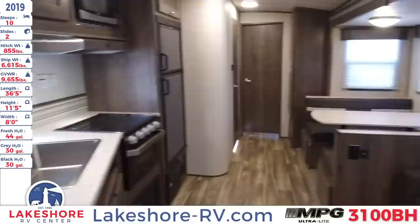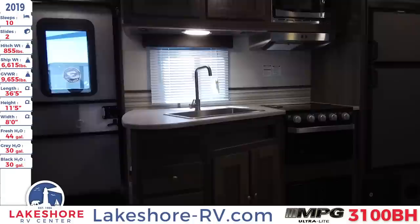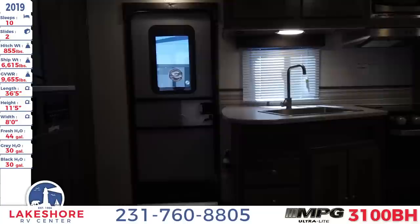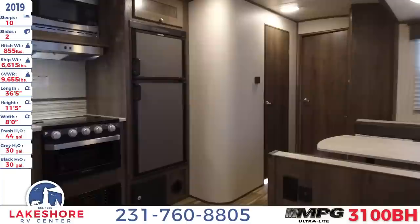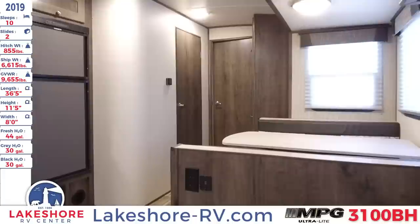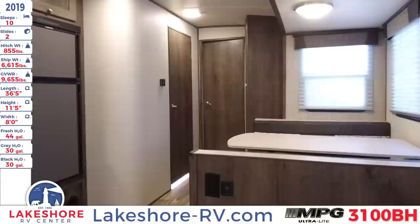And there you have it — that has been the tour of this 2019 MPG 3100 BH travel trailer over here at Lakeshore RV Center. Come stop on by and we'll give you a tour of this unit or over 500 other units that we have in stock. We'd love to show you the perfect one for you. You can also visit us online at lakeshore-rv.com to browse our entire inventory from the comfort of your home, or give us a call at 231-760-8805 to get in contact with one of our knowledgeable salespeople who will find the perfect RV for you and your family. We can't wait to hear from you.